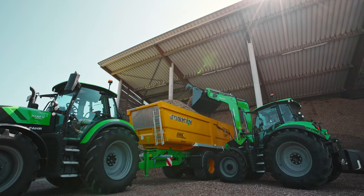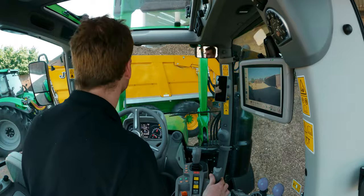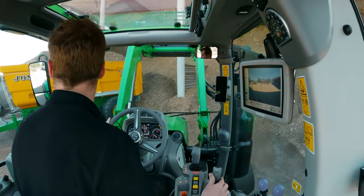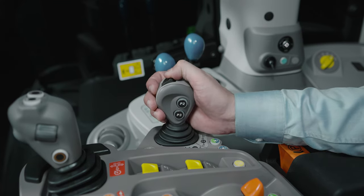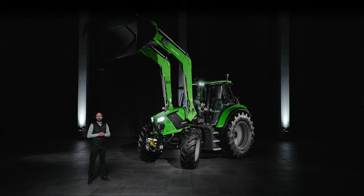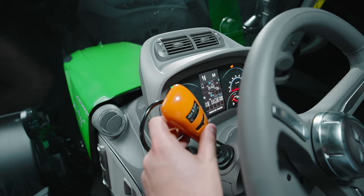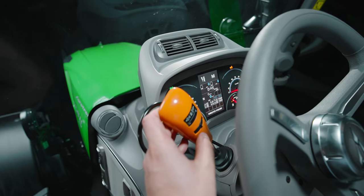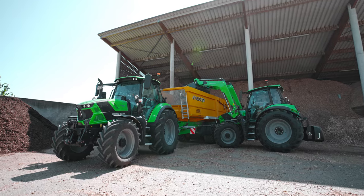Models equipped with the MaxiVision Plus and Pro configurations enable convenient operation of the front-loader through the electronic joystick located in the armrest. You also have the option to easily change gears or driving directions using the joystick. When combined with the adjustable power shuttle, optional easy-steer rapid steering and the stop-and-go function, you can achieve the fastest loading cycles.